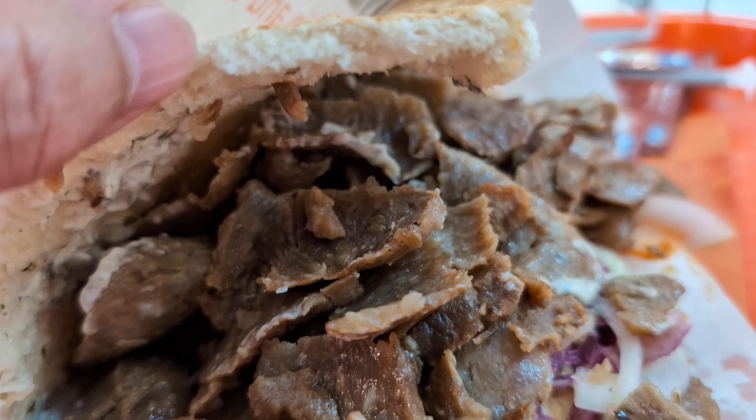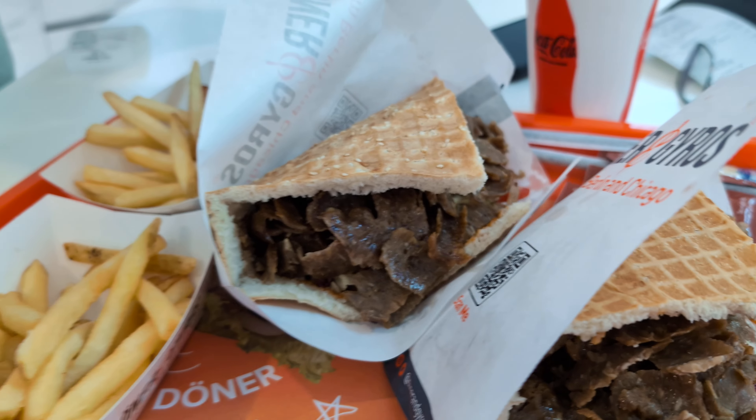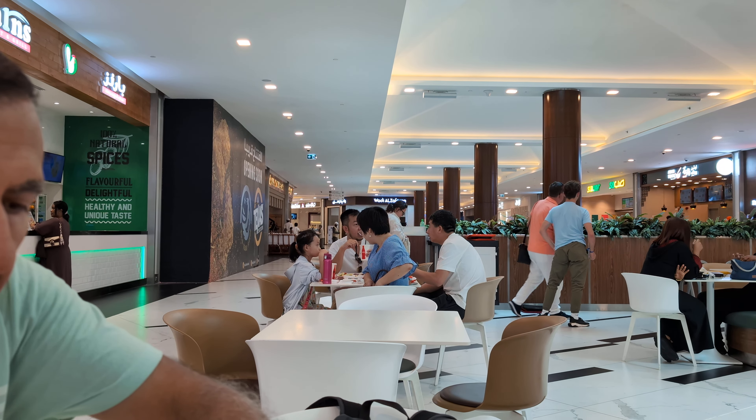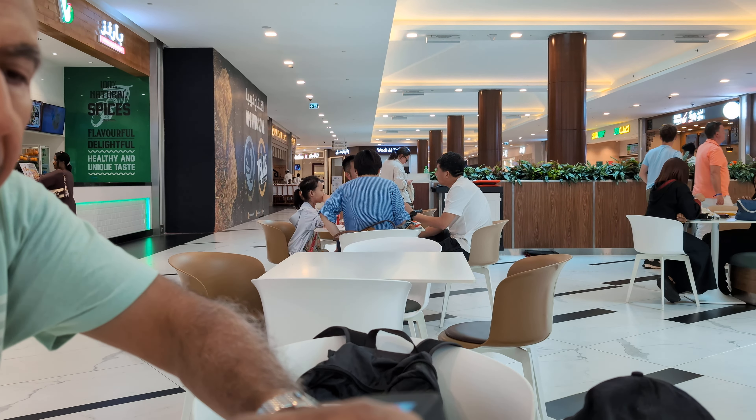Actually, I can see that there is onion and beef and cucumber inside. And we are here in Abu Dhabi.